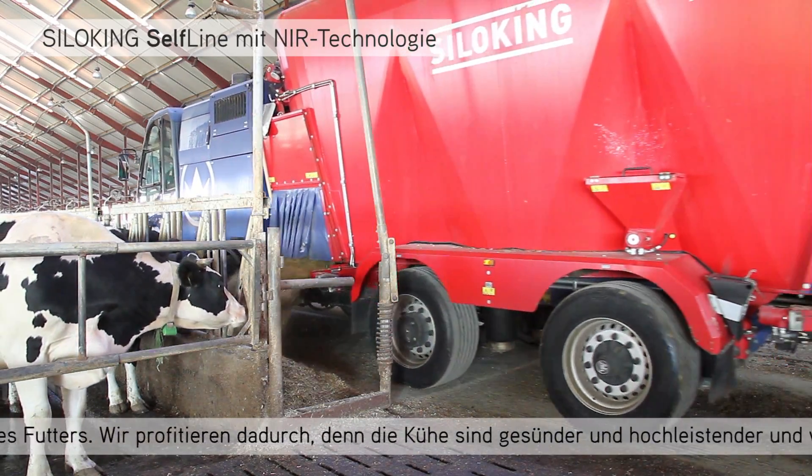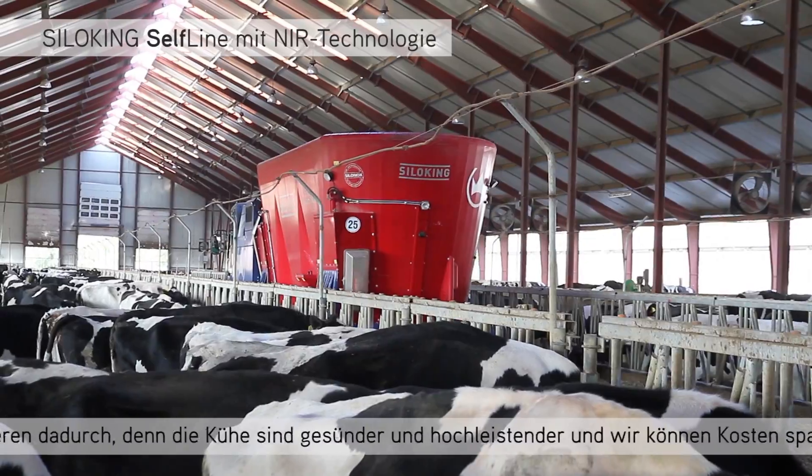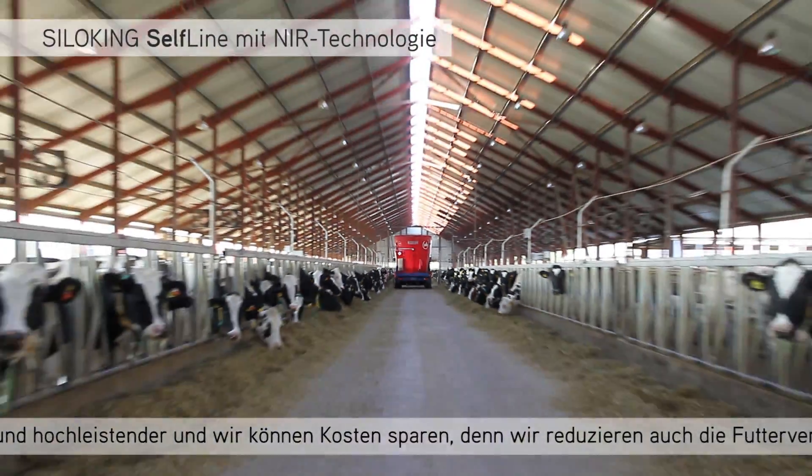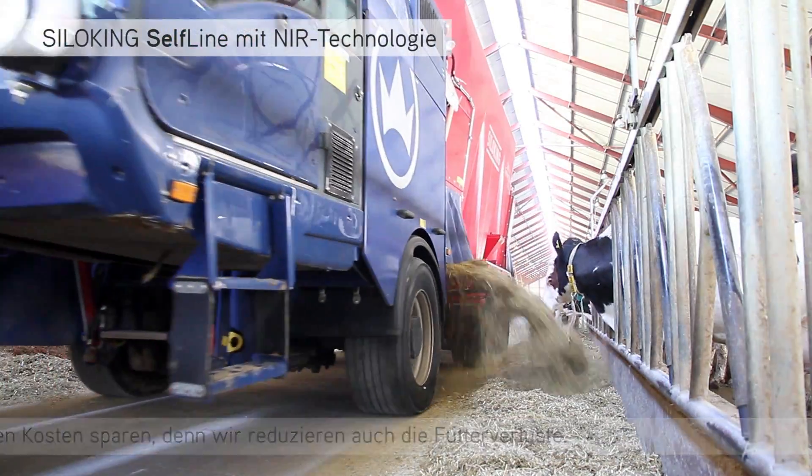It has a health benefit and a cost benefit for the farmer because the food is properly used without any residues.